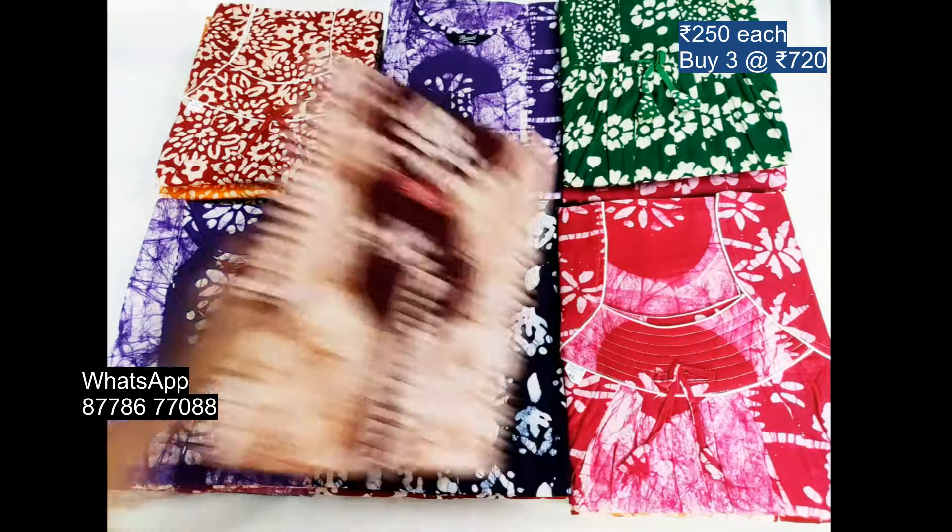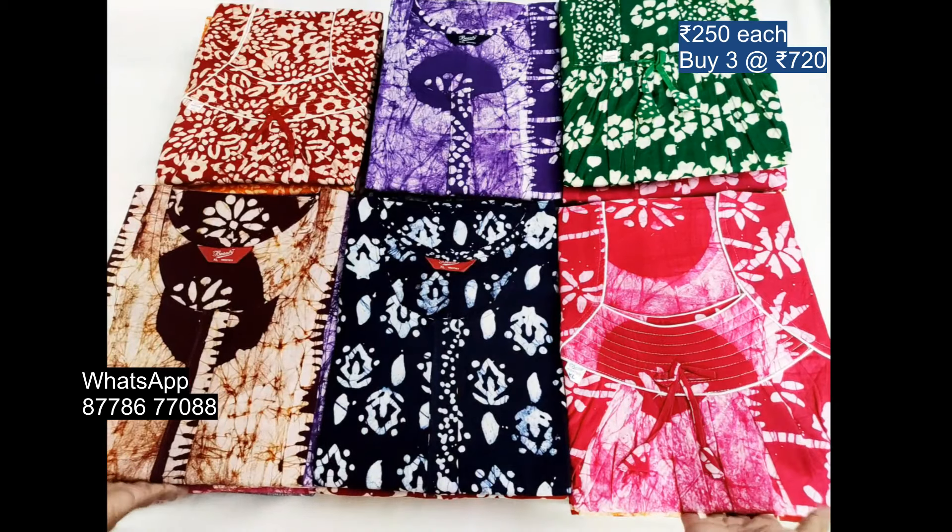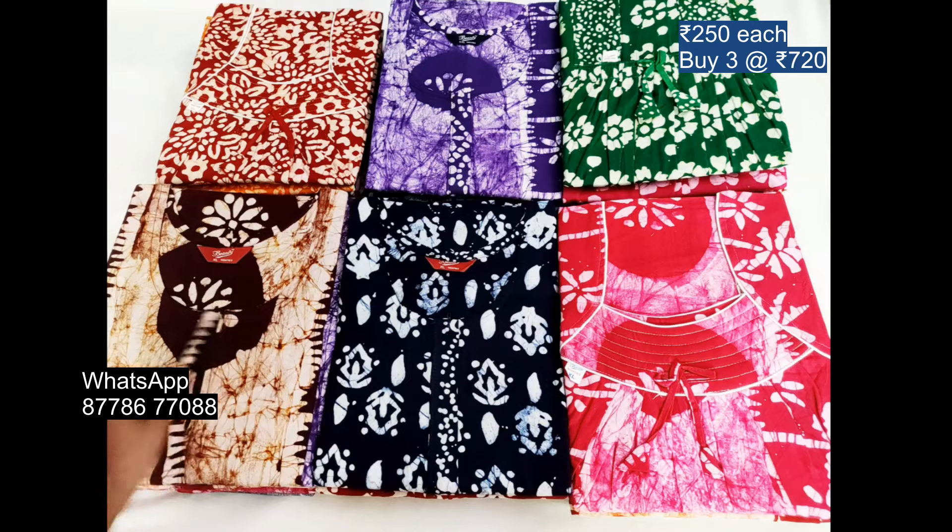This is one of the open viewers. This is the XL. This is the zip model.